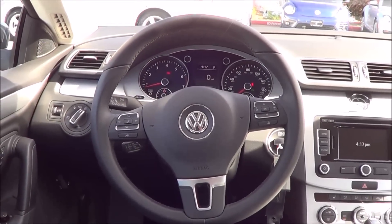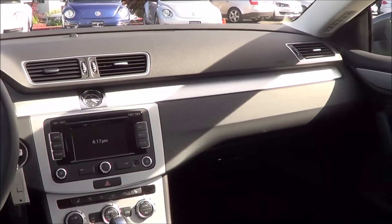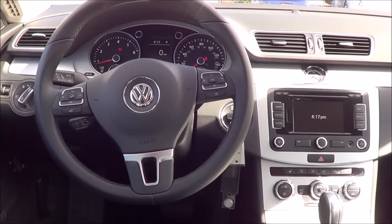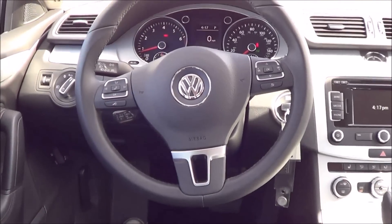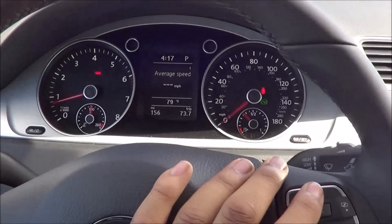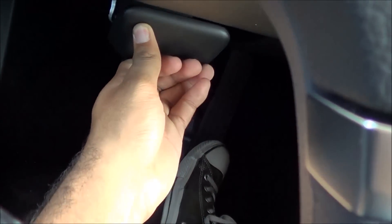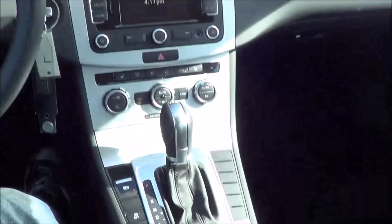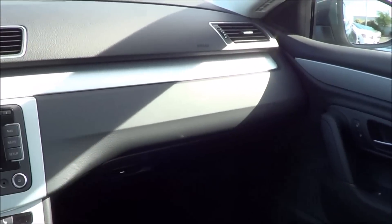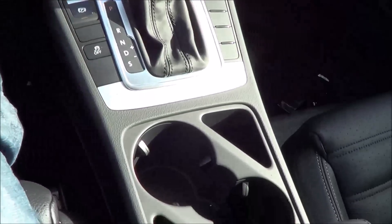Coming to the steering wheel design, I'm not a huge fan of it — it looks a little bare bones, especially for a top-level car in Volkswagen's lineup. This wheel would be more fitting on a Jetta or Golf. It does everything well but looks a little dated. You have steering wheel-mounted audio and Bluetooth phone controls, and it controls the center screen. There's also a nice aluminum trim that runs throughout the whole car, giving the interior more contrast.